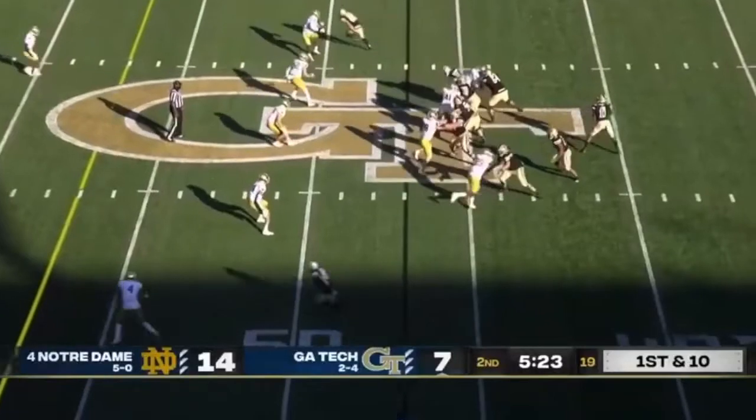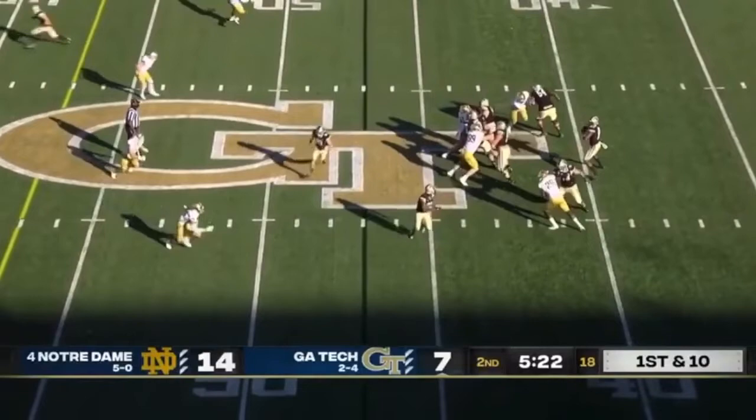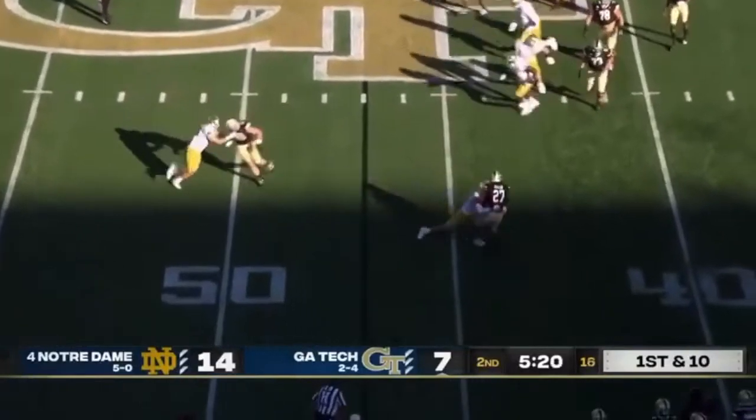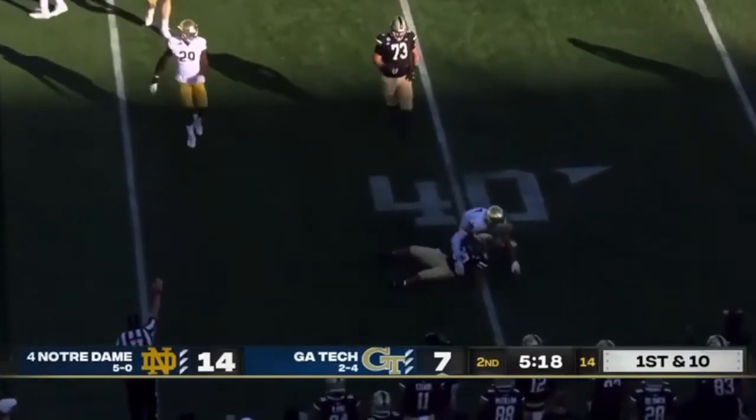Here, his responsibility is the running back. If the running back plays pass pro, he gets depth. If the running back goes out into the flats, he comes up and plays them. The running back goes out for a route, he's coming up. Gets the big tackle in space, which is very important at the NFL level — TFL. Great stuff, Kyle Hamilton.